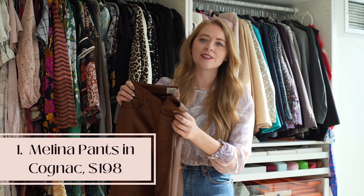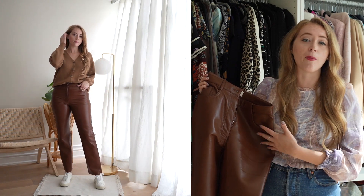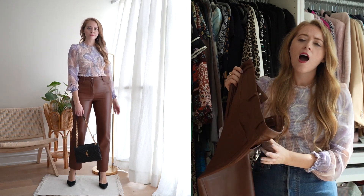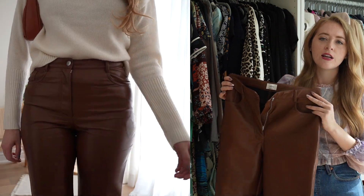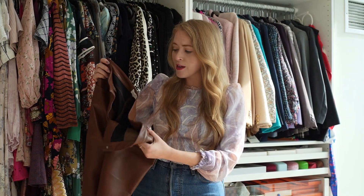Starting with pants — when we think of Aritzia, we cannot forget the infamous Melina pant. Here they are in a beautiful cognac color; they are vegan leather. These pants have a bit of a love-hate relationship, but they are very on trend and really easy to style — with a t-shirt, a knit turtleneck layered with a blazer, or a bodysuit. This is a great buy; you can snag them on sale for about $130–$140 Canadian. The only thing I'm not totally crazy about is the fit — there may be other vegan leather styles with a better cut for someone more curvy. For going out or casual looks, I highly recommend these.